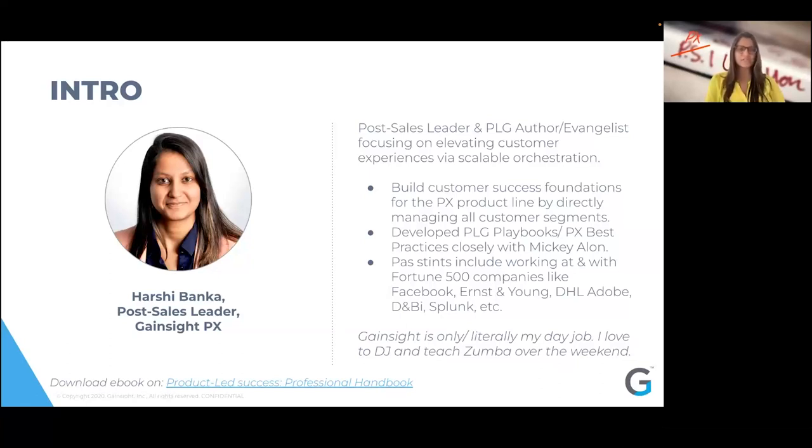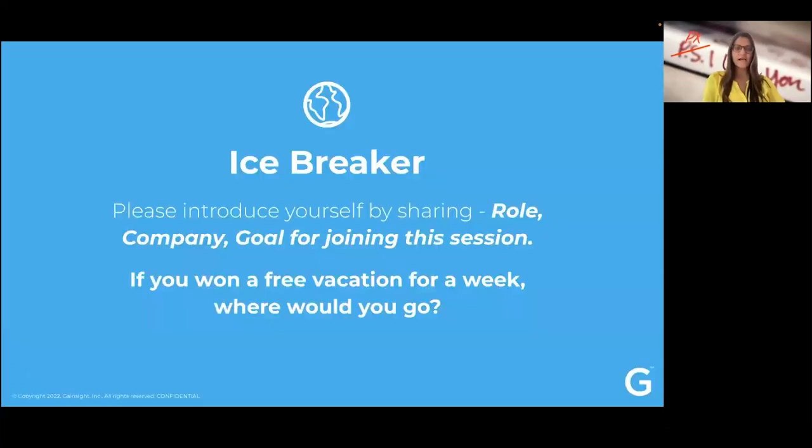I love to DJ outside of work and teach Zumba over the weekend as well. That's a little bit about me. Here's an icebreaker — I'd love to hear about y'all and get to know you better. Please put in chat and introduce yourselves with your role, company, and goal for joining the session.